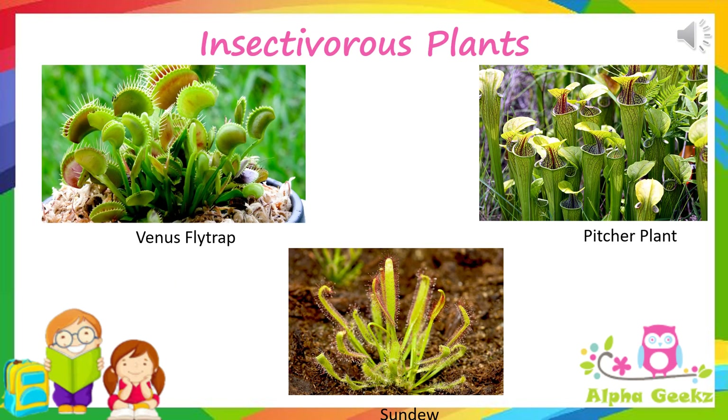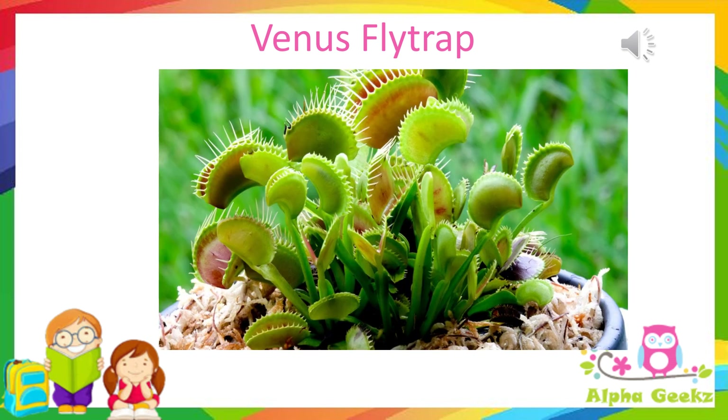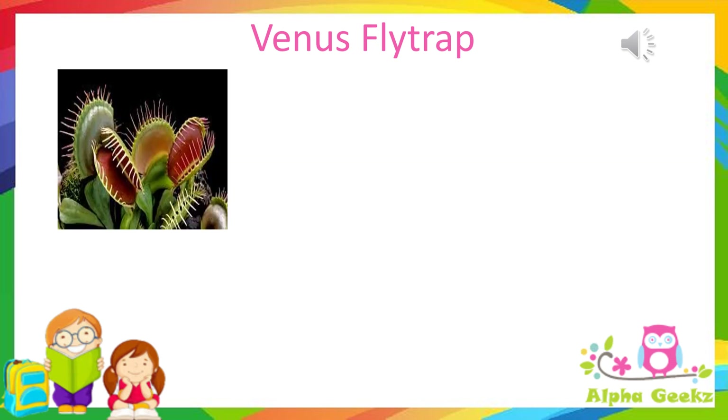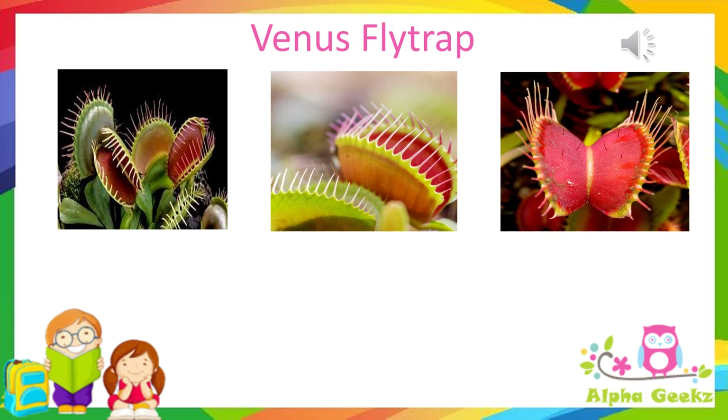Venus fly trap: the Venus fly trap is a plant that traps and eats insects. The leaves of the plant grow in rounded halves; the halves are hinged together on one side like a box. Each half of the leaf has long spikes along its edge and three hairs on top which are sensitive to touch.